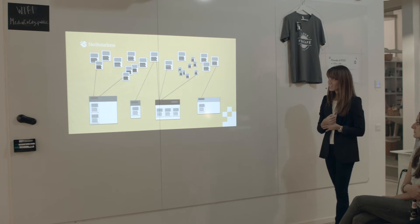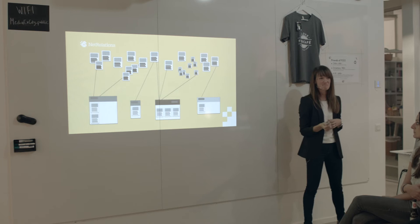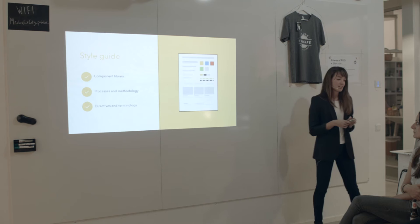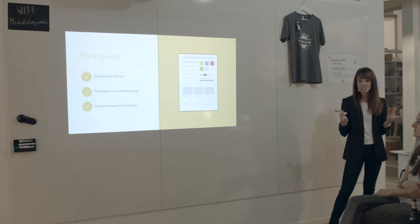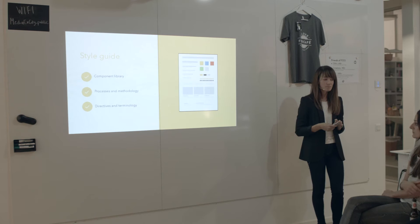A design system can feel a bit abstract — it's like components in cyberspace. We need to package it and show it somehow so that we can collaborate around it. And for that we need a style guide. A style guide used to be a static PDF document containing a brand's look and feel — the logo, colors, maybe fonts, and how to use those. But it was static. The style guide should be much more than that — it should be live, online, and dynamic.